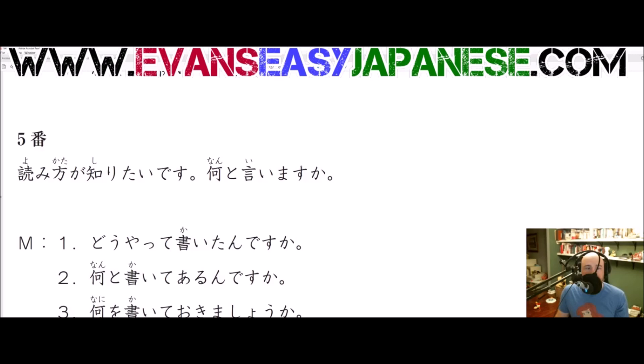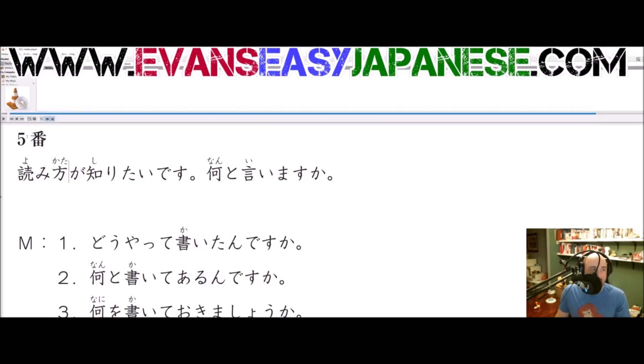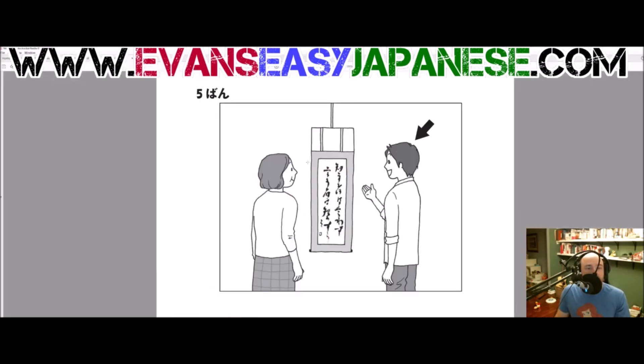So the next one is 何と言いますか — we've seen this in every single one. 'How do you say that?' or in certain situations, 'what is it called?' — but that's not what it means here. Let's look at the picture and listen to it. 何と言いますか? That looks like me when I'm trying to write anything in English — that is some bad calligraphy.